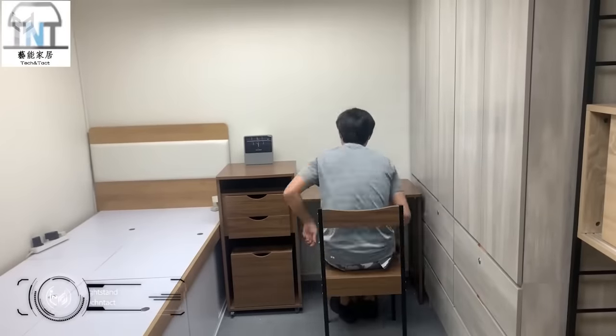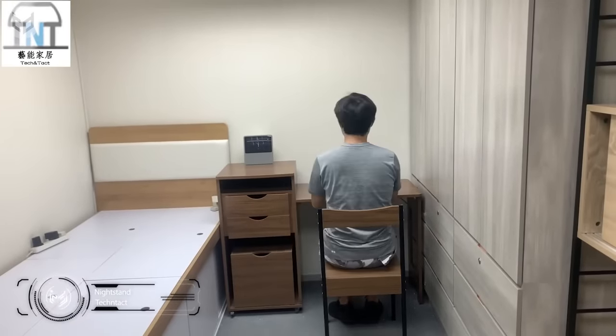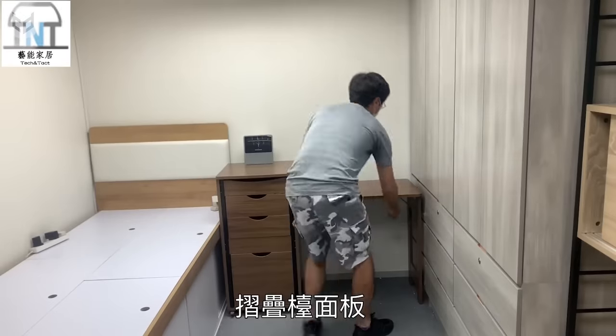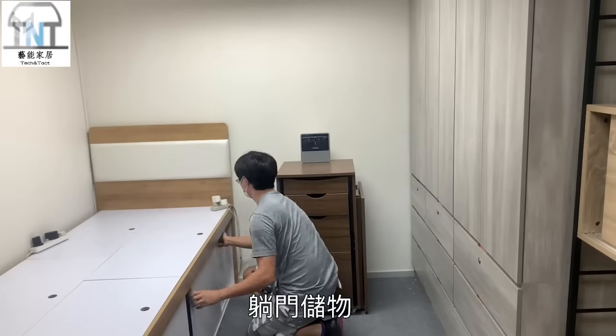This bedside unit is a great fit for a small bedroom, as it features a desk and chair, plus drawers and storage space. When you're done working, you can store your laptop, slide the chair away, and fold up the desk so that you're left with a small bedside cabinet, which you can easily move in order to access the storage area under the bed.